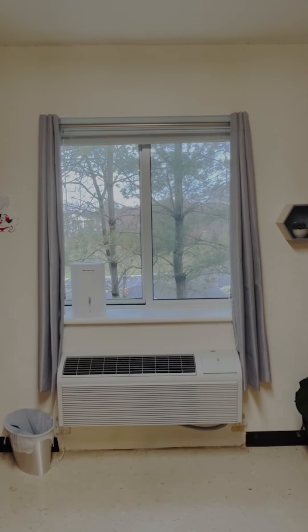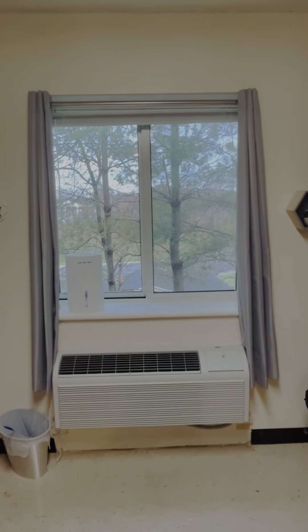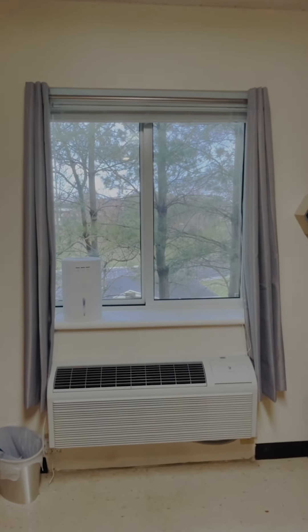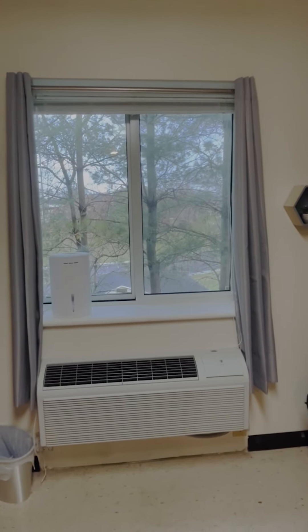Each room in Archer comes with a newer air conditioning unit where you can control the temperature yourself, which has been really nice. I also recommend getting some curtains for the window because our room faces where the sun rises and that kind of wakes us up in the morning.